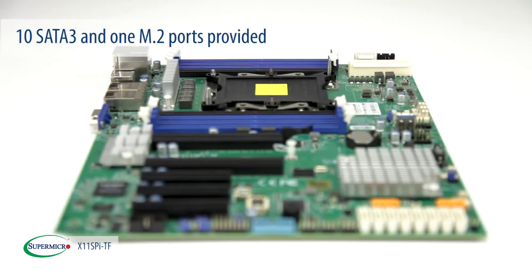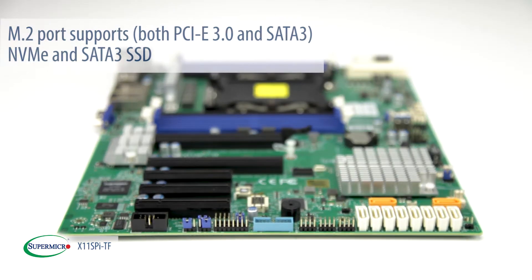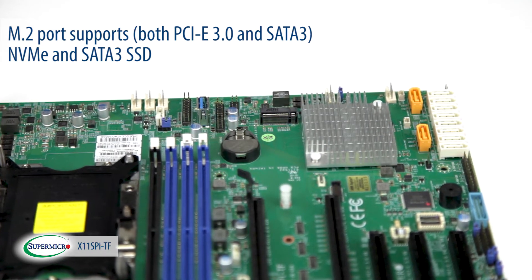For storage, 10 SATA3 and 1 M.2 ports are provided. The M.2 port supports both PCIe 3.0 and SATA3 NVMe as well as SATA3 SSDs.